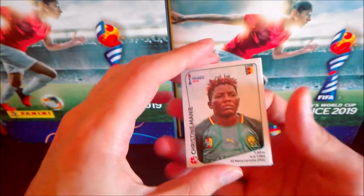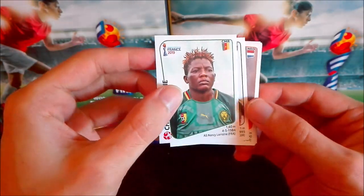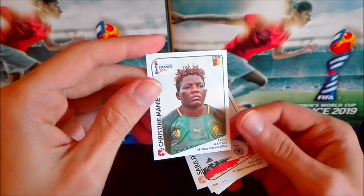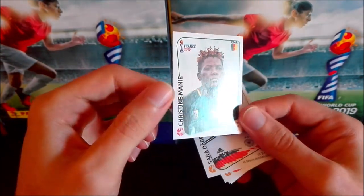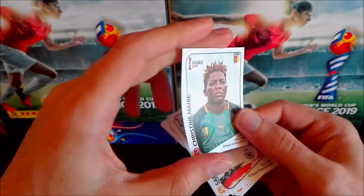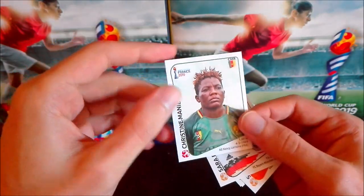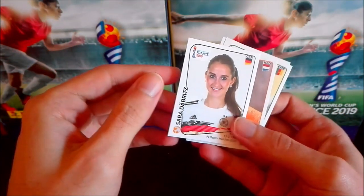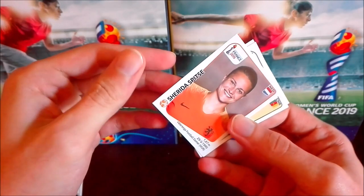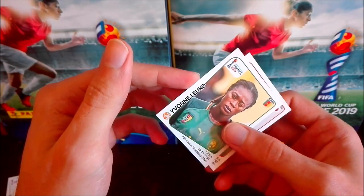Let's start — here with a Cameroon player, Christine Manie I think. The sticker quality is not bad; I thought it would be thinner but it's not so thin as I feared. It could be better, but it's not bad at all. We also have German player Sara Däbritz, then Sherida Spitse from Netherlands — the current European champions — then Leko from Cameroon and Japanese player Shiori Miyake. Five players to start.